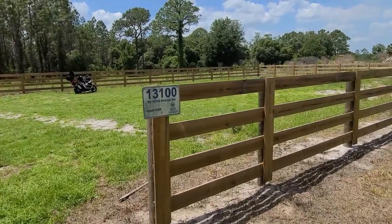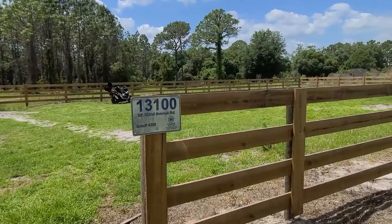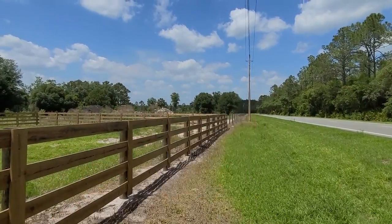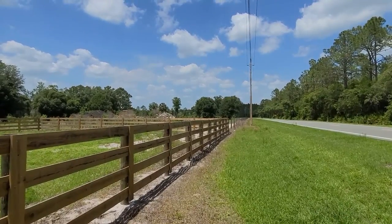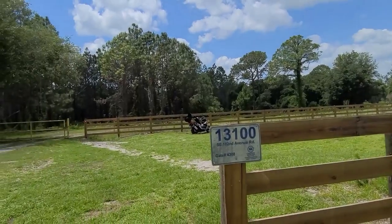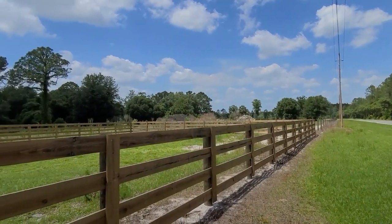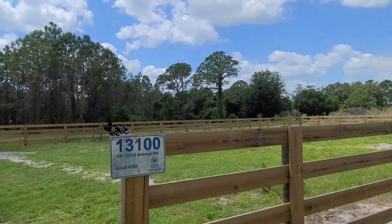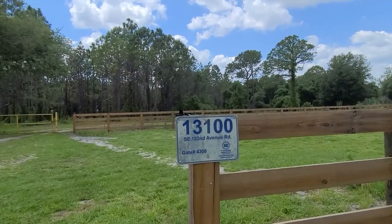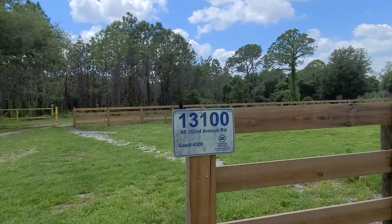So we're back here at Sunny Hill for another hike. If you ever want to look this up, you can think of it as the north entrance way down that road — well, a couple miles — and then this is the next entrance. Back there was a horse trail that I could have tried, but it looked pretty difficult to hike. So we just came up to here. We are at 13100 Southeast 182nd Avenue Road, gate 4308.